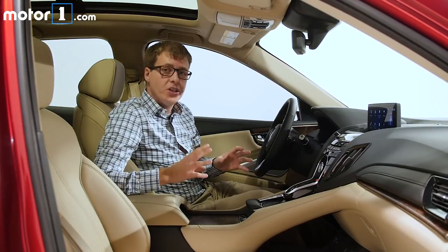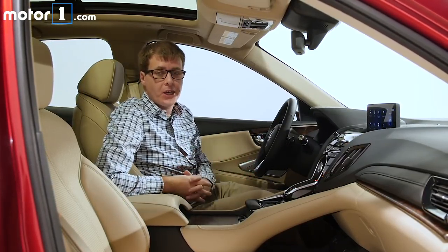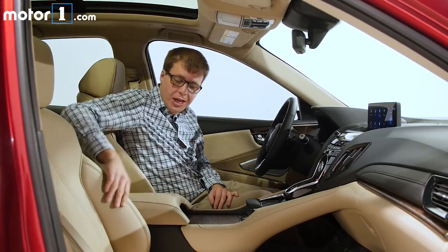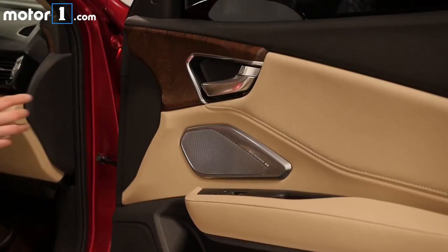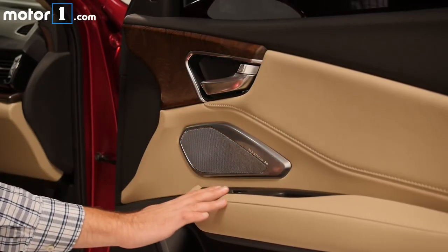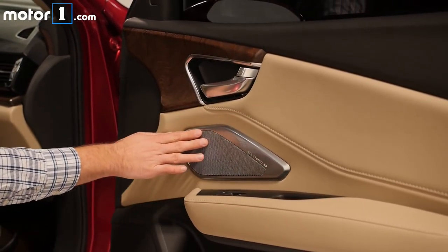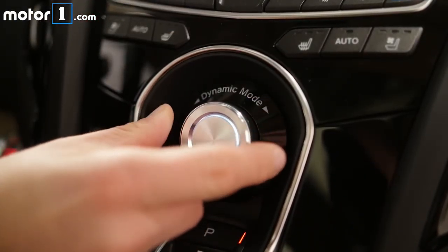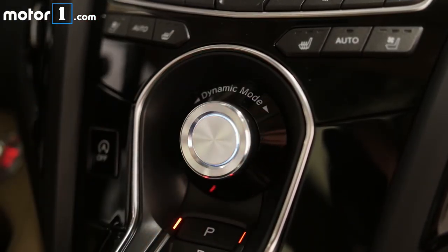The basic design in the new interior is familiar from some other new Acuras, but what's most impressive is the material choices in here. The leathers on the seats and the armrests are really, really soft. All the wood trim is real wood and it looks and feels great, and the metals are cold-to-the-touch pieces. And this dynamic mode drive select knob is supposed to recall the one that's in the Acura NSX supercar.